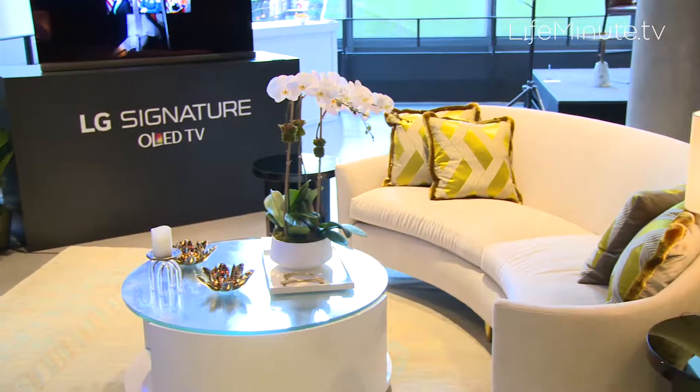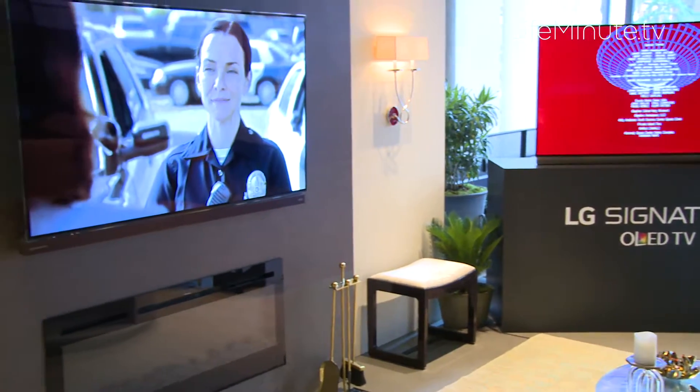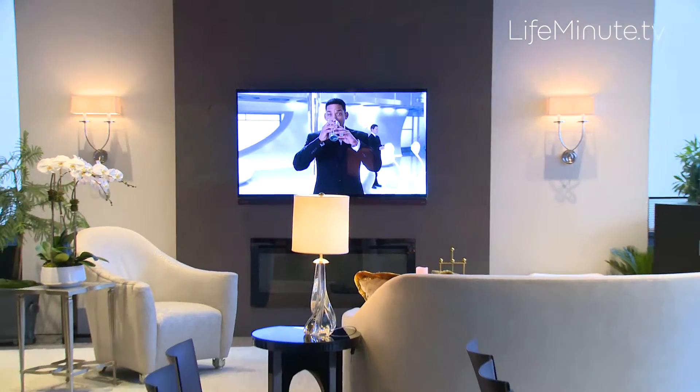In the empty-nester vignette, their children are grown, they have a little more disposable income, and so what we're able to create here is a very comfortable and yet stylish living room that you could have the chicest cocktail party or you could sit with your grandchildren or children and watch a movie.